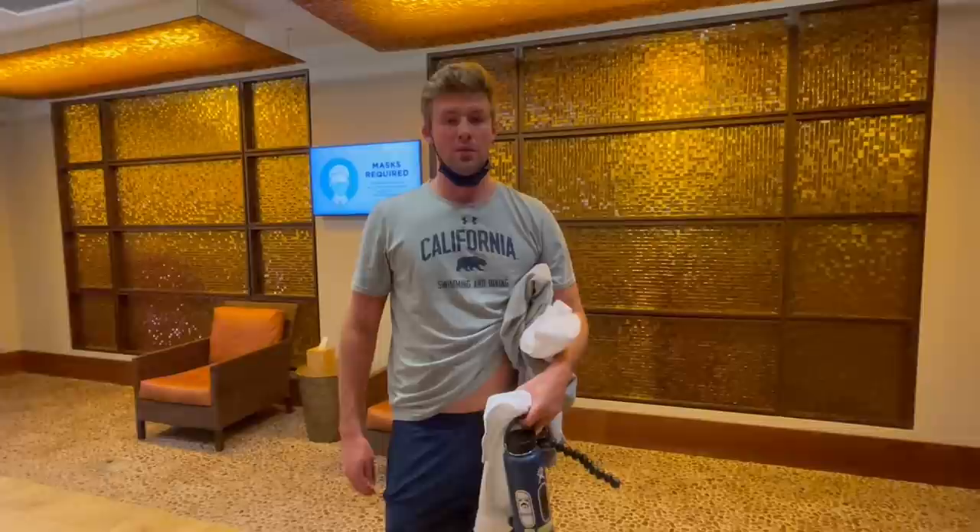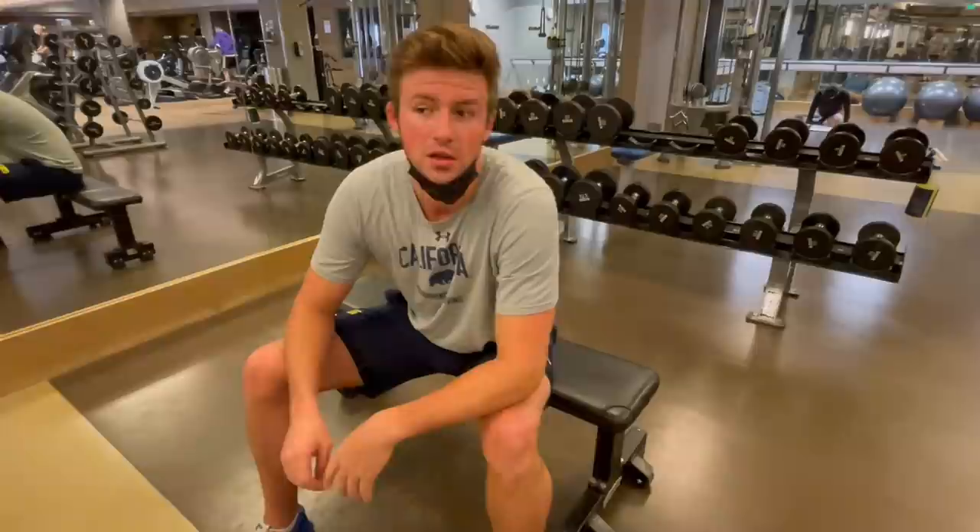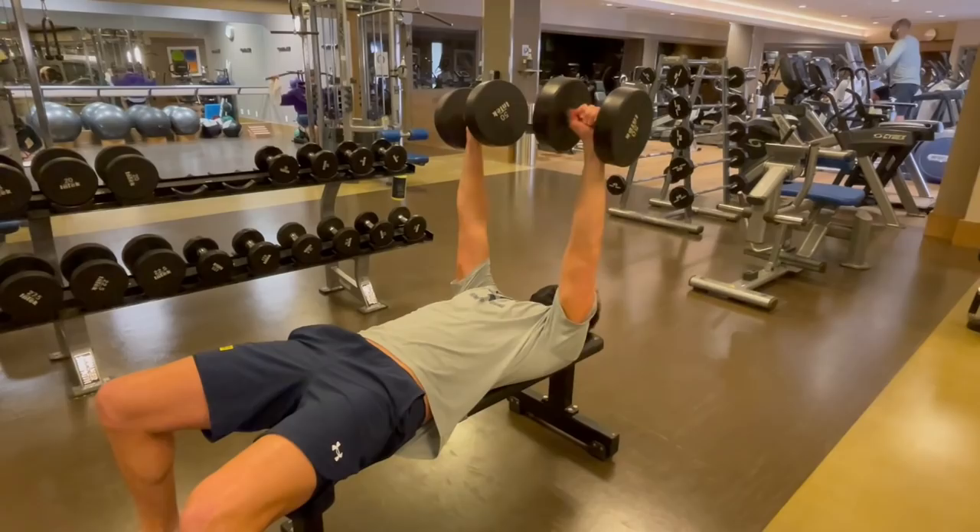Now we're going to go hit some upper body workout. We've got the lats activated and shoulders warmed up. We're going to hit a warm-up set and then three sets on the dumbbell bench press, and then we're going to do some dumbbell rows and then some overhead press as well.